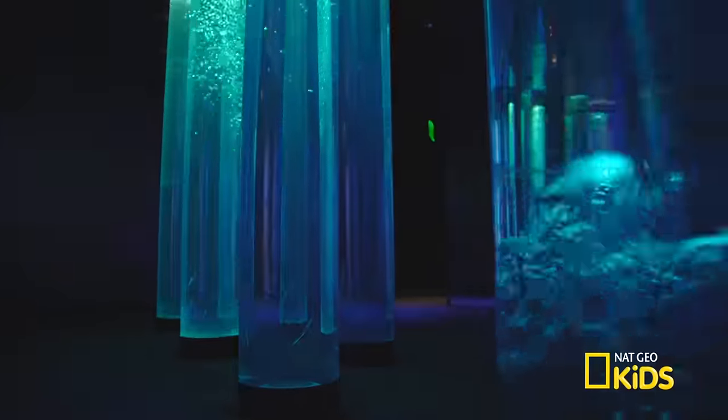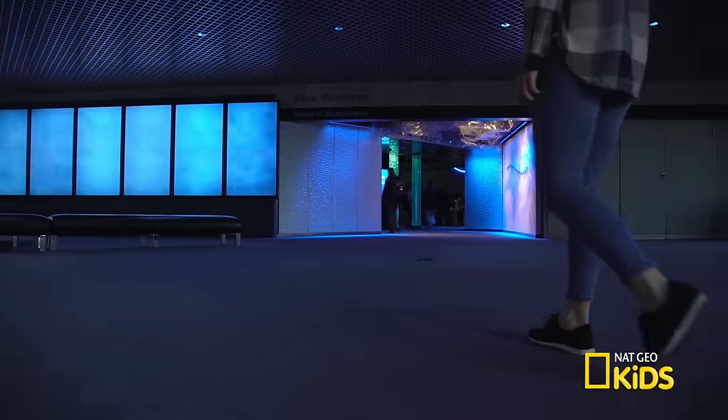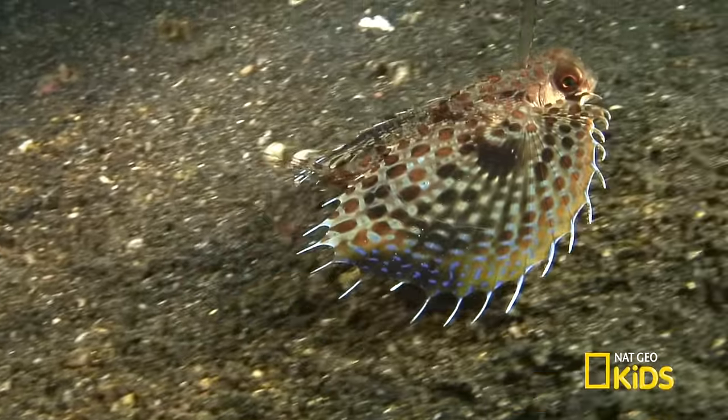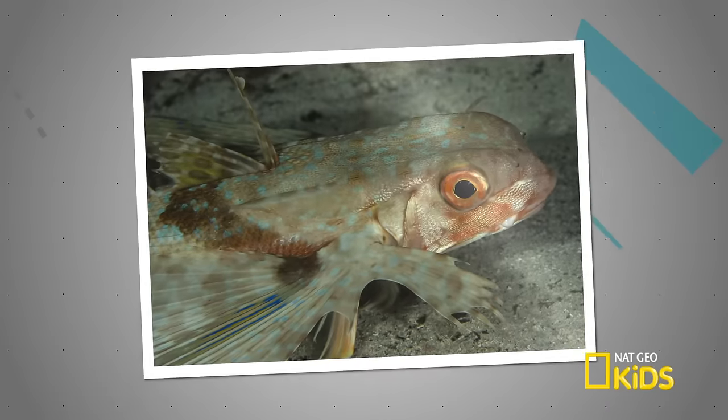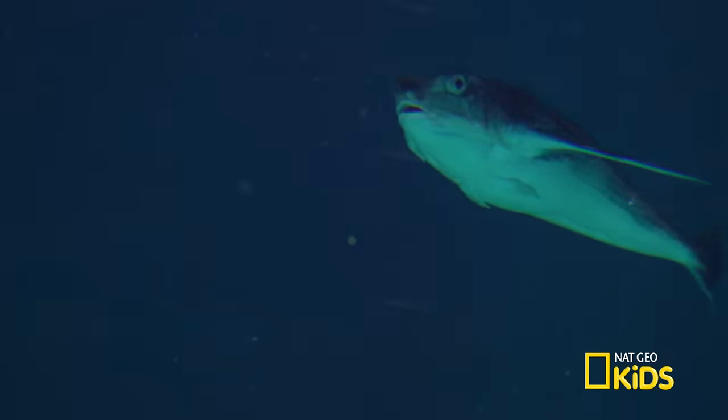Hi guys, it's Sam, your aquatic guide in the Atlantic coral reef at the National Aquarium. We're on an awesome ocean adventure learning some of the coolest facts about fish. Did you know there's a fish in here that can walk on the ocean floor, kind of looks like a frog from the side, but when it spreads its beautiful pectoral fins, it kind of looks like a bird? Come on, we've got to go find out more about the flying gurnard.